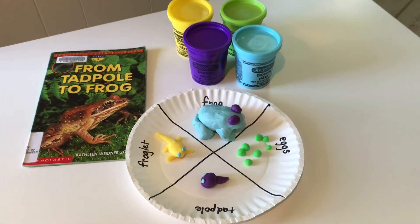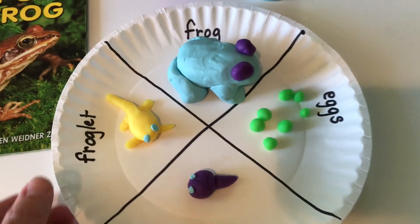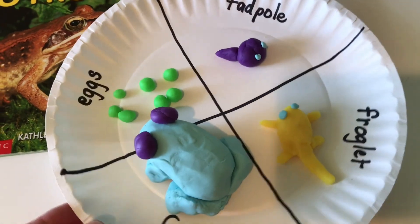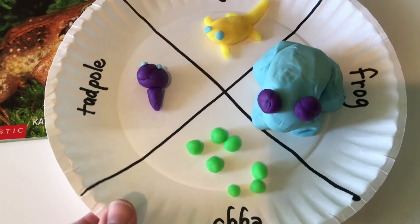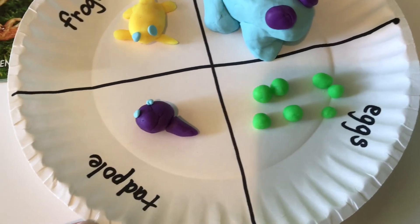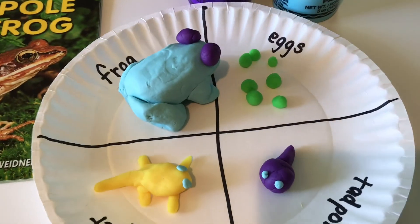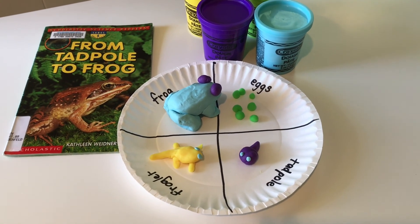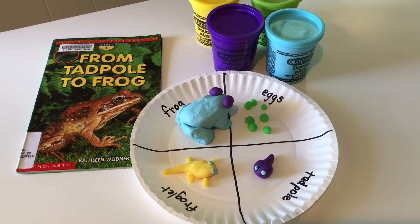Did you have fun creating the frog life cycle out of Play-Doh? Here's what my daughter created. I really like how she used different colors of Play-Doh to emphasize the eyes, and also how the sizes increase just like a tadpole and a frog would grow. Once you make your frog stages, find someone and teach them about the life cycle of a frog and how much they change as they grow.